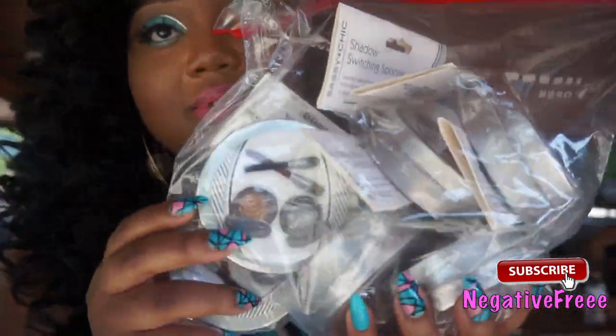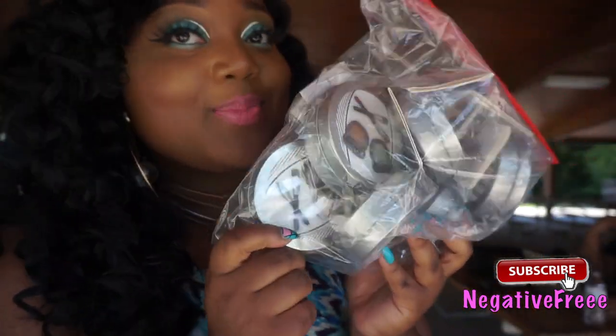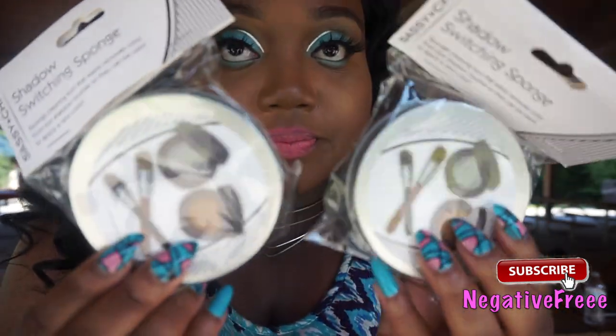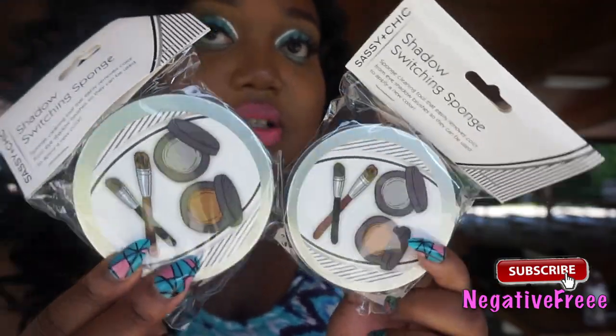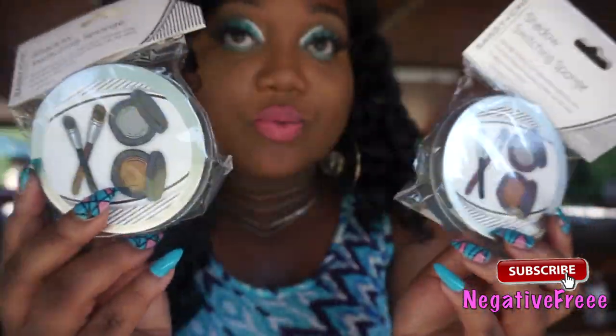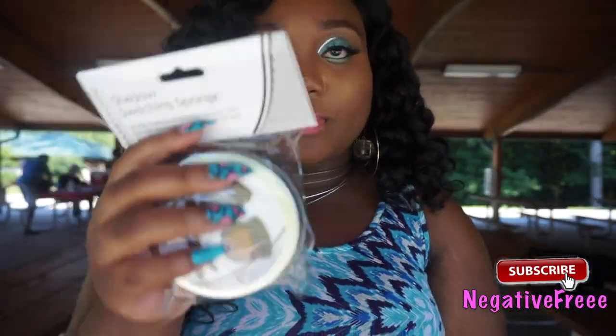I really want to get more into eyeshadows, so this is a definite pickup — it's a perfume product that works really well and I stocked up on these. I also have the shadow switching sponges. They say you're only supposed to use them with shadows but I use them with liquid stuff too — concealer and foundation. They wash really well too, so don't think you use them once and then dispose — you can wash them.